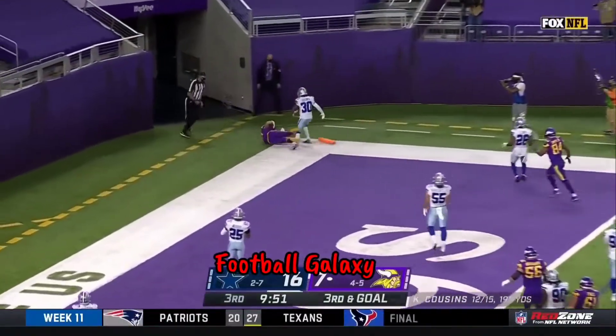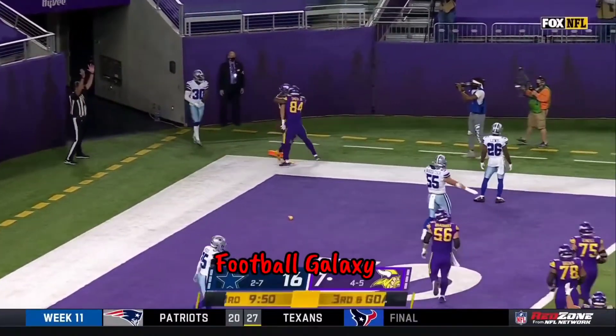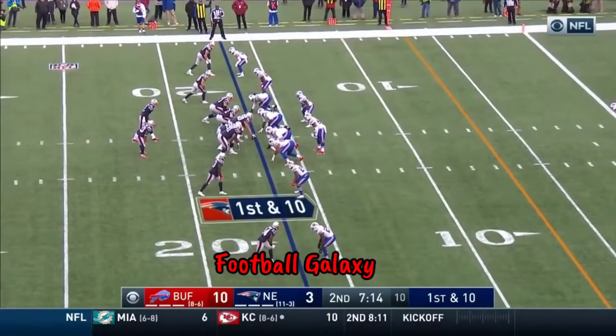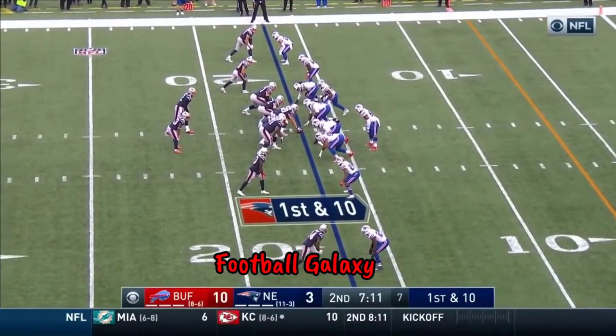Cousins to the end zone — there is a flag. Did he get his beat? Catch was made by feeling it. It's ruled a touchdown inside the 20, with a new set of downs.